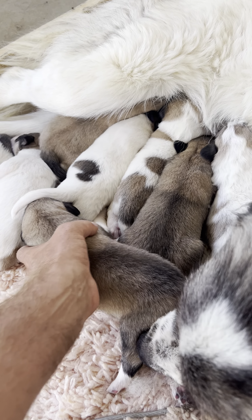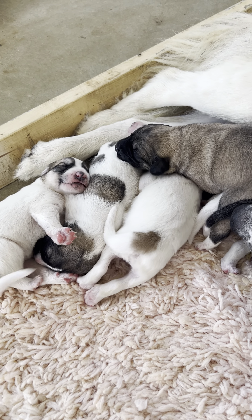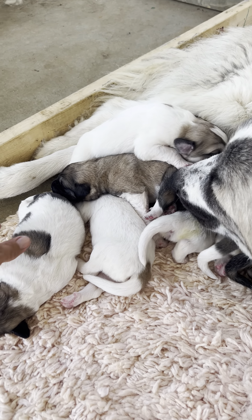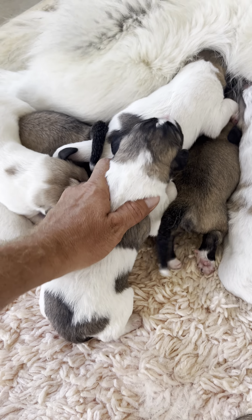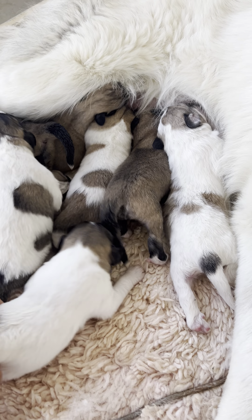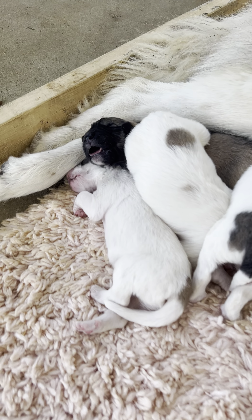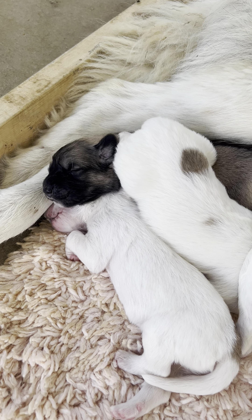These little puppies will be ready to go to their home at the end of August. Look at your cute little baby. Good sneeze. So cute.